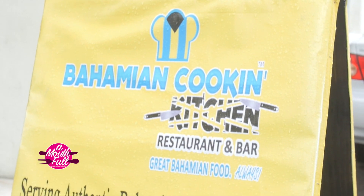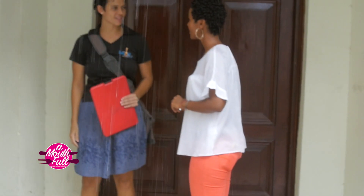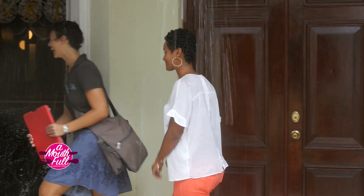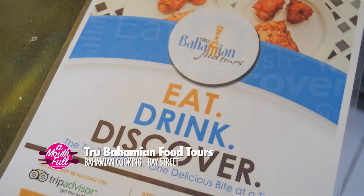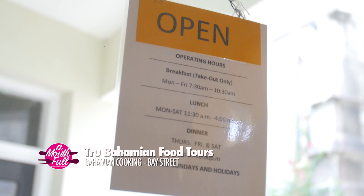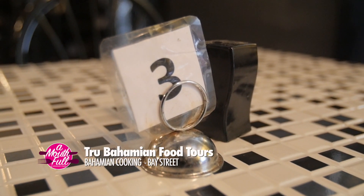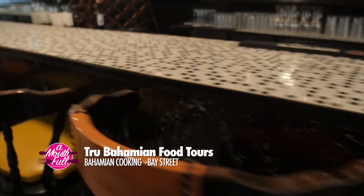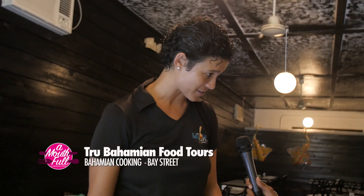This is our first tasting stop of today's tour. We're here at Bahamian Cooking, and we're going to go ahead and get seated at the back table, which is reserved for us. We're here at Bahamian Cooking, our most down-home traditional stop on today's tour. It's actually been here for almost 30 years, first established by a traditional Bahamian cook named Ismayna Wallace, who's celebrating her 71st birthday this year.